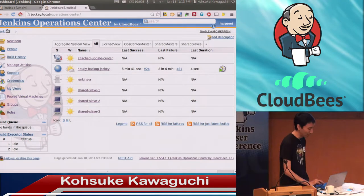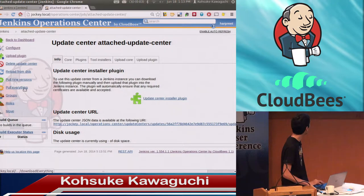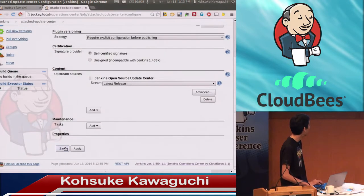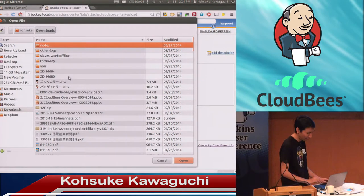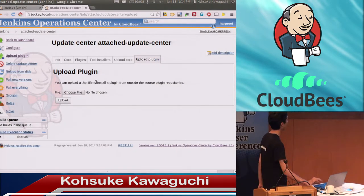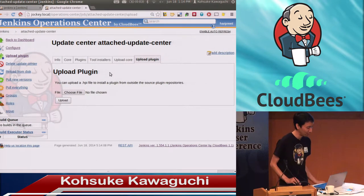A little bit about the update center — that's defined here. You can create a new update center just like you create a new job. I've already created one. You can configure an upstream — most of the time people want to start from the OSS update center as a baseline. You can also upload your own plugins. Many enterprises build their own plugins to integrate with their own tools, and you can distribute those to participating masters relatively easily.